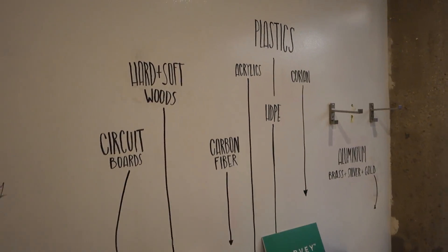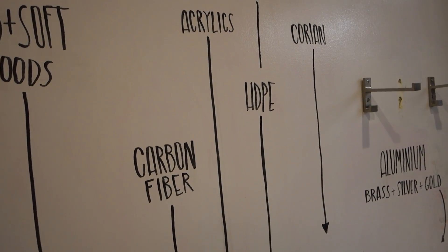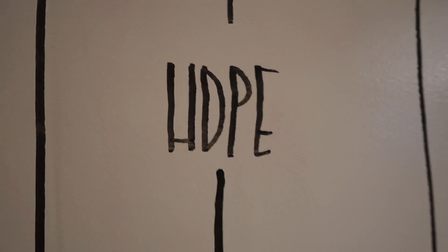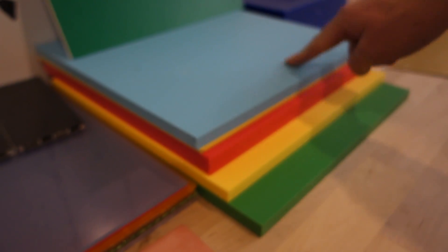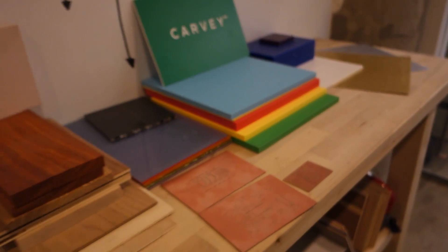So here we have a bunch of materials you can use with the Carvey. You got plastics, acrylics, and high-density polyethylene - it's like a heavy plastic, what they use for cutting boards. It's food grade, restaurant quality plastic. So I can actually make my wife cutting boards? Yes. That's a huge win right there.